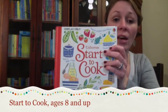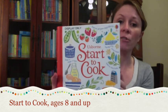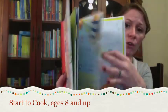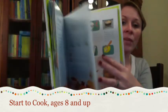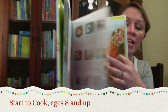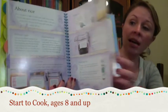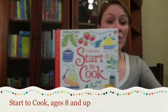Start to Cook. While this isn't a new release, I had to share it with you. This is the perfect book for beginning cooks of all ages. There are more than 150 recipes covering everything from making sandwiches to making a cake. It has step-by-step pictures showing what to do at each stage, tips for preparing ingredients, ideas for adapting recipes, as well as clear allergy advice. I recommend this for ages eight and up.